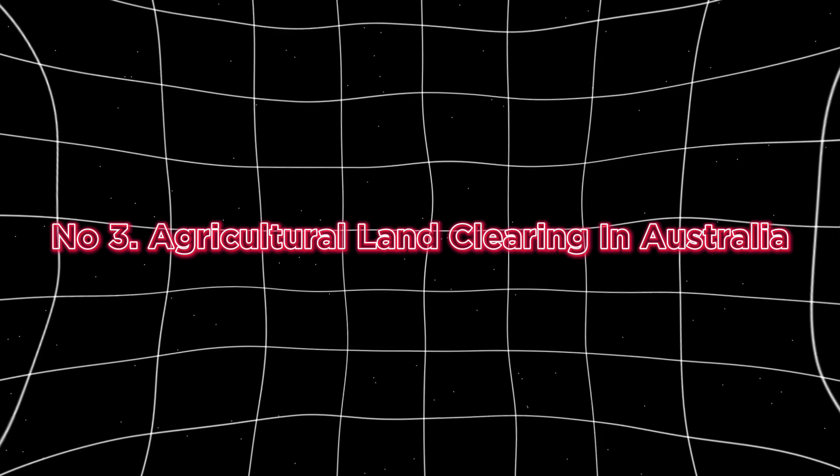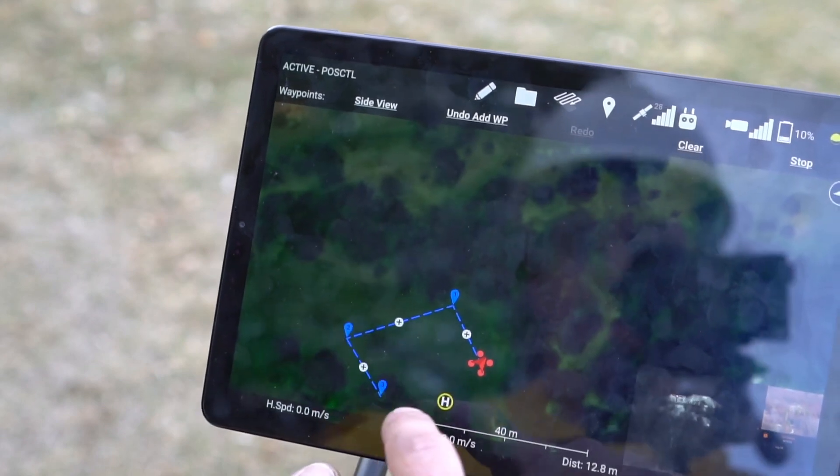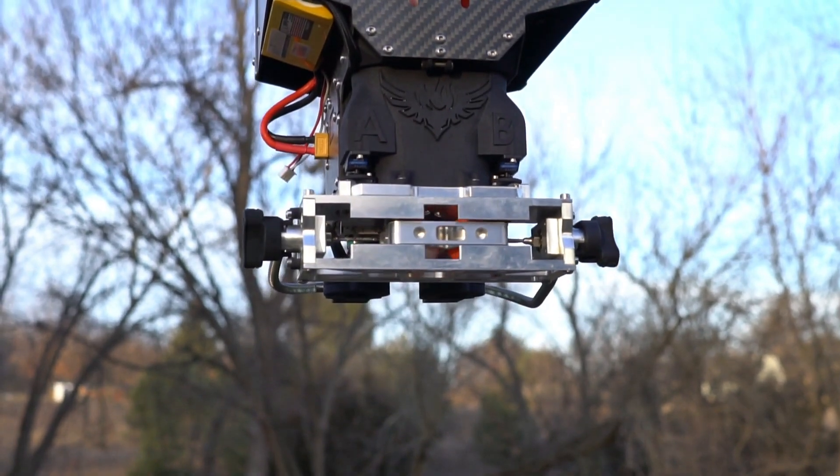Number three is agricultural land clearing in Australia. Farmers in Australia have adopted the Ignis for controlled burns to clear crop residue and prepare fields for planting. One farmer reported saving thousands of dollars in labor costs while performing the job faster and more safely than ever. Number four is training exercises — Ignis can also be used in training exercises where fire crews practice controlled burns in a safe environment.